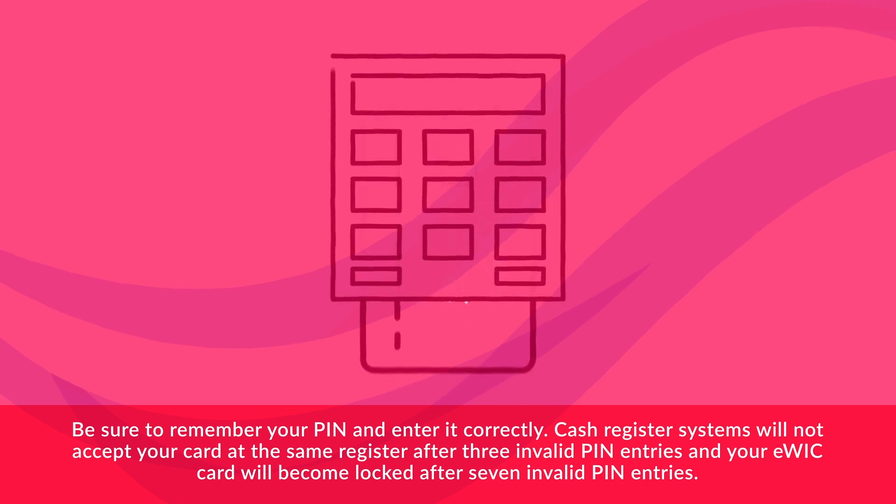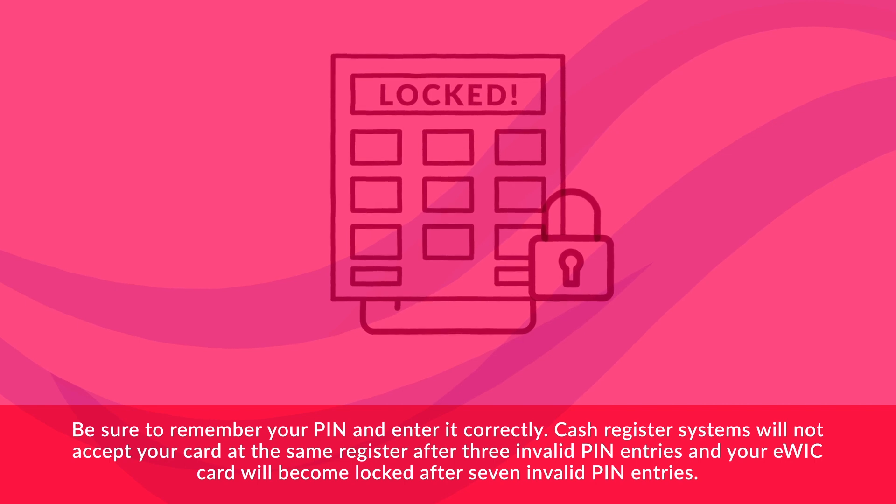Be sure to remember your PIN and enter it correctly. Cash register systems will not accept your card at the same register after three invalid PIN entries, and your eWIC card will become locked after seven invalid PIN entries.